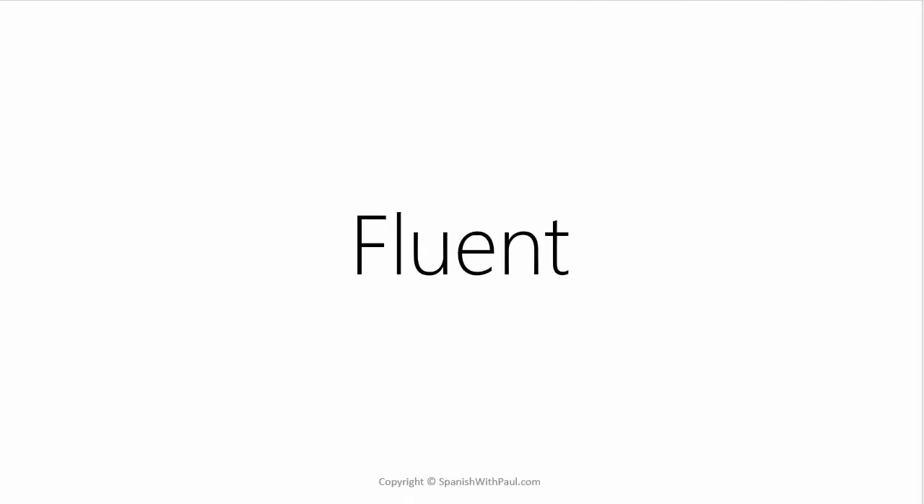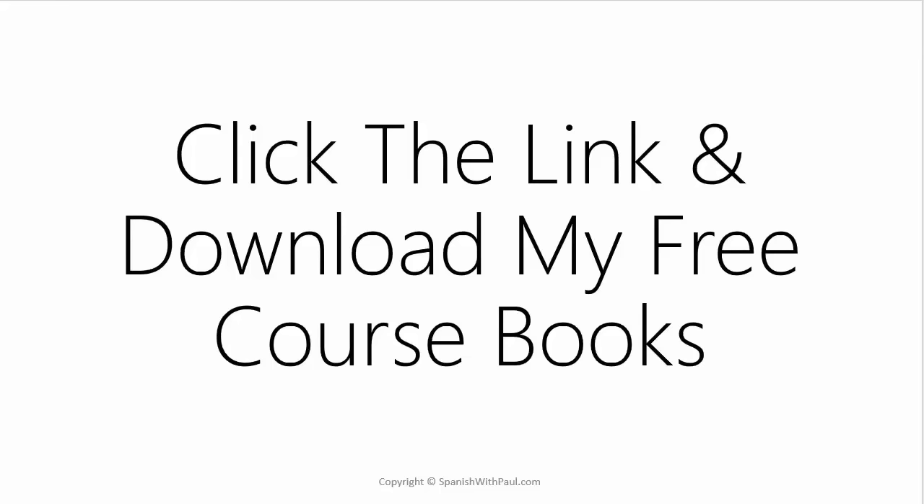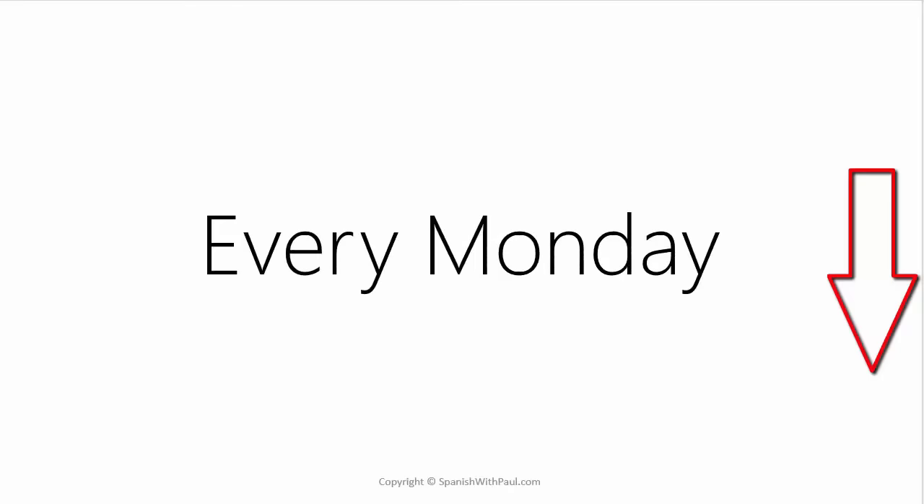If becoming fluent in conversational Spanish is one of your goals for this year, then consider clicking the link above to download my free course books that go along with all of my YouTube lessons. You can also subscribe to my channel to get a brand new Spanish lesson from me every single Monday.